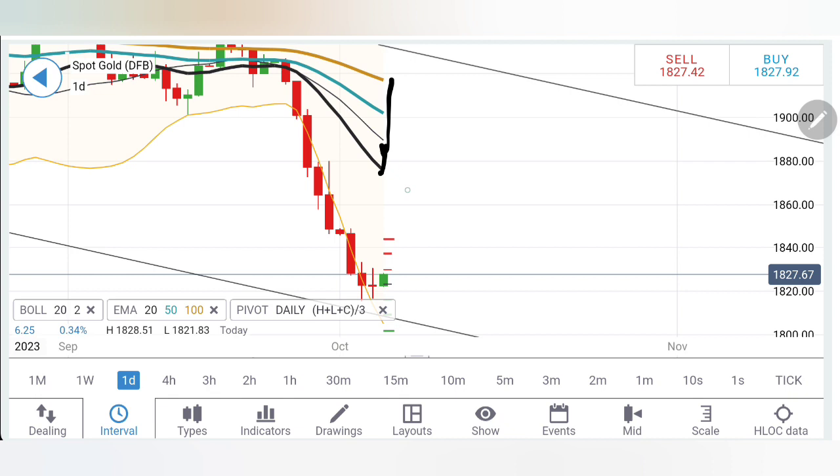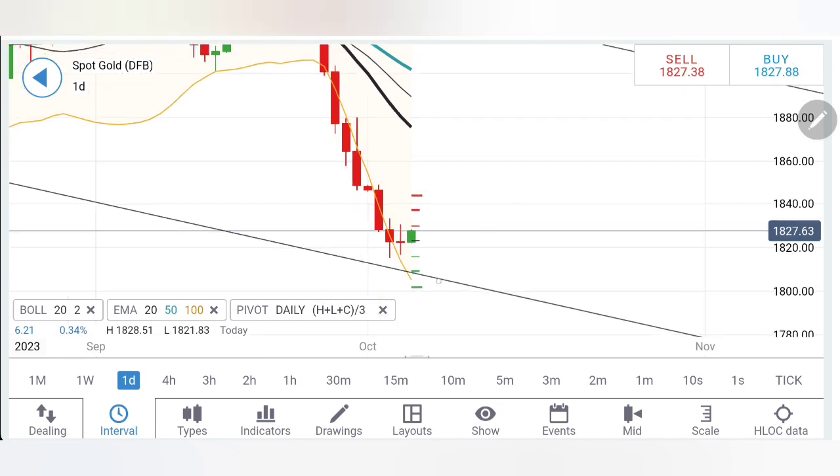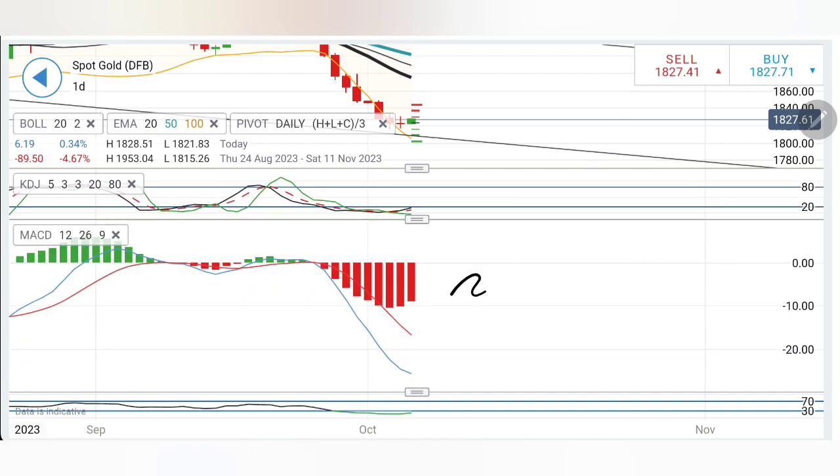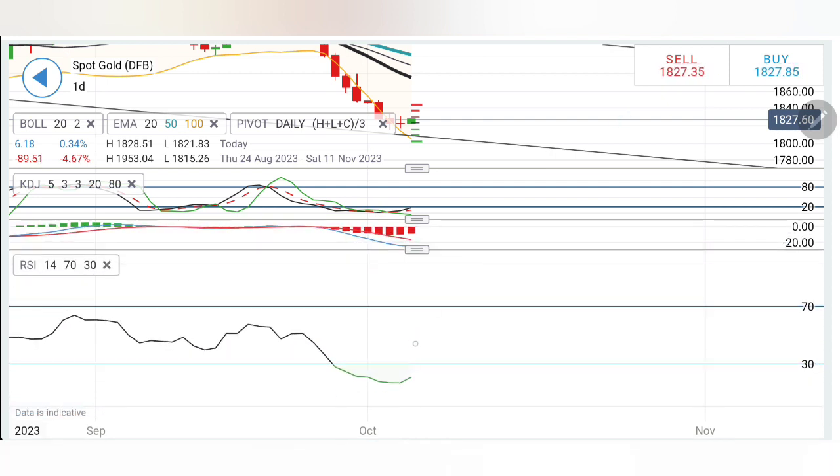The moving averages are too far away, and what gold will try to do is create smaller-bodied candles for a few candles, wait for the moving average to come down, and then possibly continue to the downside. The stochastic is oversold, hence looking forward to a little recovery. MACD is extremely divergent. You can see the candle size is diminishing, suggestive that a possible pullback can be expected. RSI is also oversold, so the pullback cannot be denied.